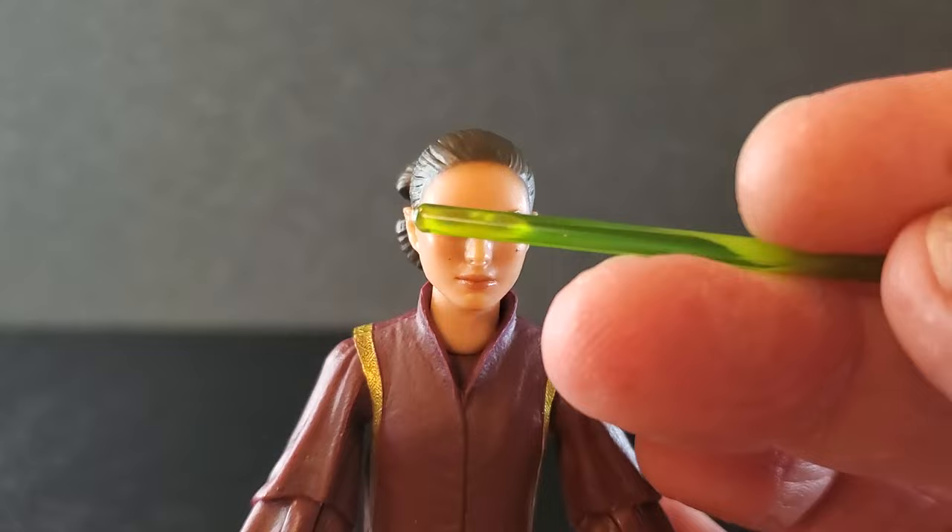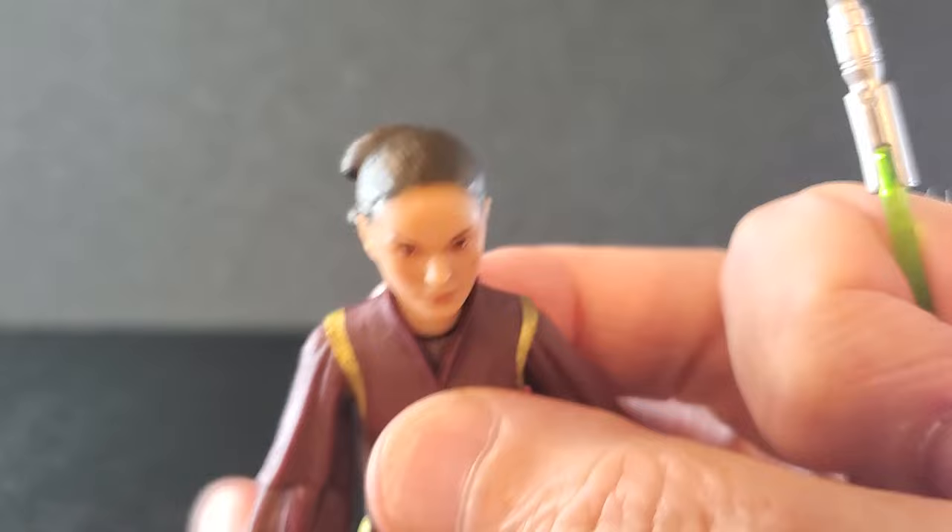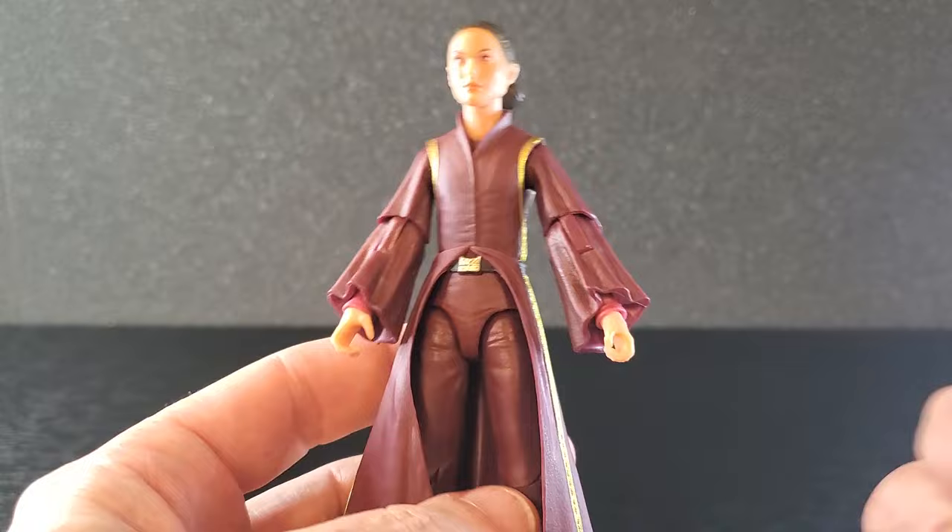Got some rosy cheeks. The hairline has some light shading, and the hair sculpt itself looks very good — the back, sides, and the top. From the neck up, I think they did very well here. And from the neck down, it's a lot of maroon, but the sculpt is great.